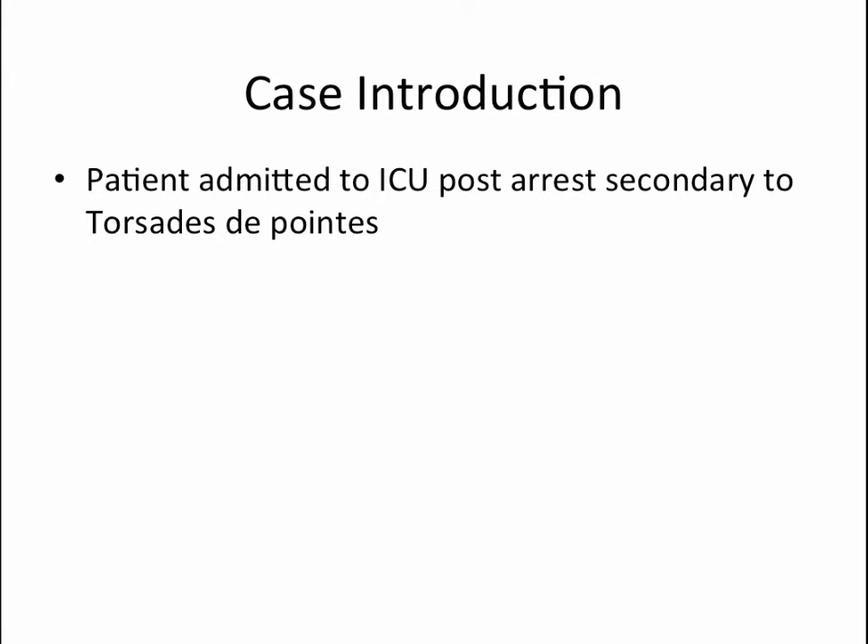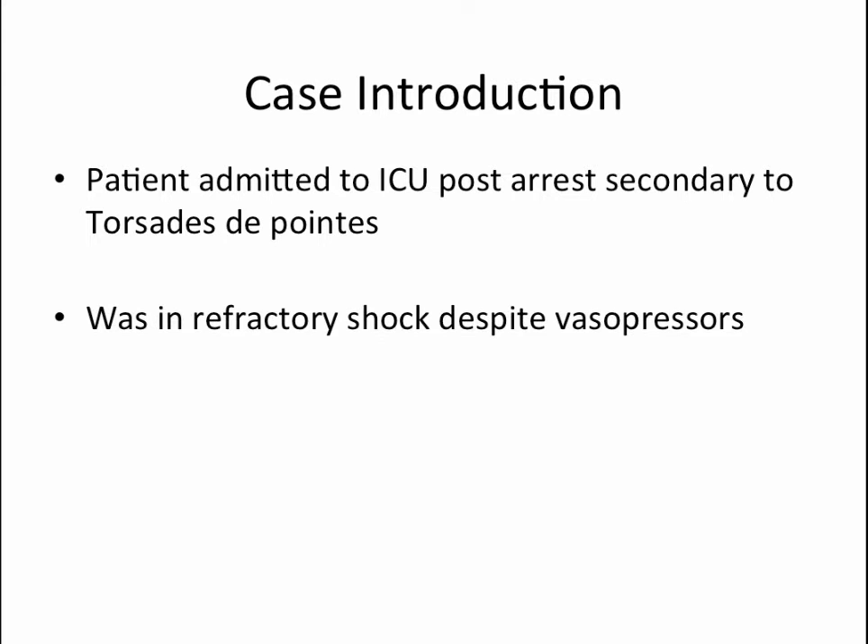We came across a patient admitted to the ICU post-arrest secondary to torsades de pointes. This was a patient who had return of spontaneous circulation and was in a persistent state of shock with unclear etiology, and was on maximum doses of both levofed and vasopressin. The patient had an extensive past medical history, but what is relevant here is that they had known pulmonary hypertension graded as mild to moderate in severity and only mild to moderate dilation of the RV, based on an echo done about a month prior to admission.